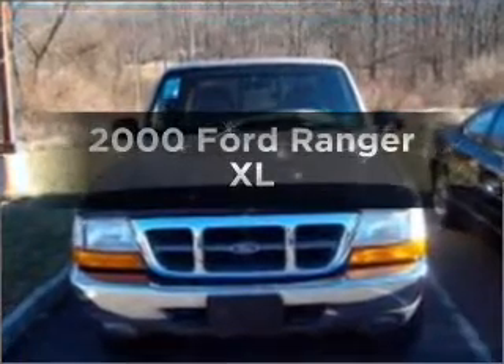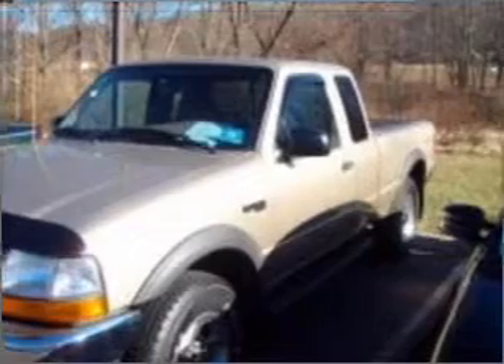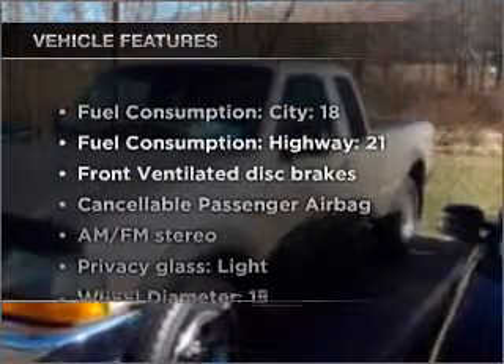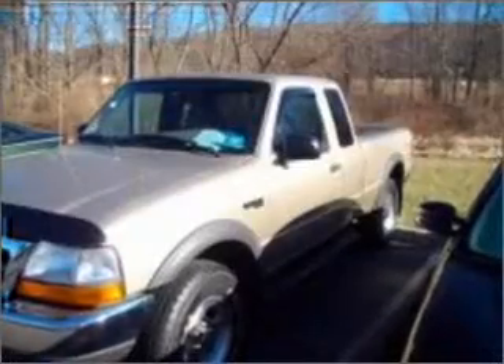Everything you need under one roof with this great vehicle. With a solid six cylinder engine that responds smoothly to its automatic transmission. Plus enjoy these notable features that are included in this vehicle: power steering and AM FM stereo.